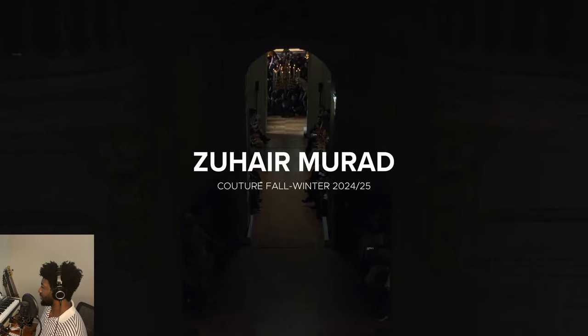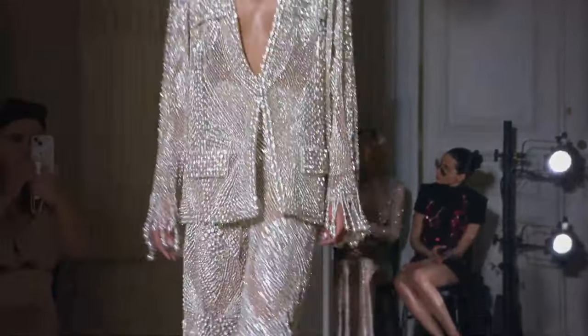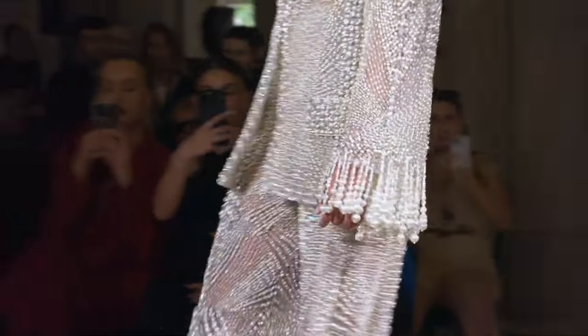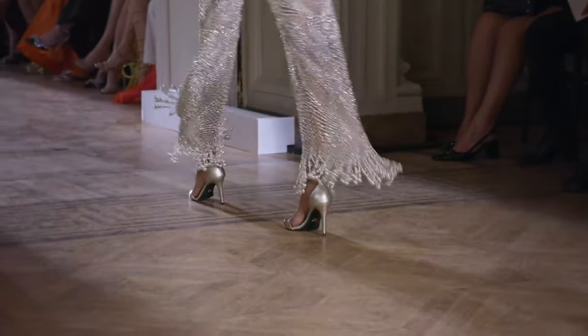See-through, crystal and pearl suit. So opulent, yet sexy. I really like the pearl usage out of the gate.